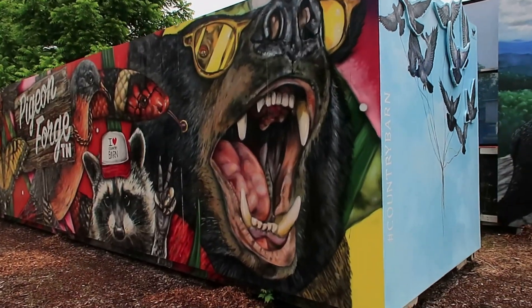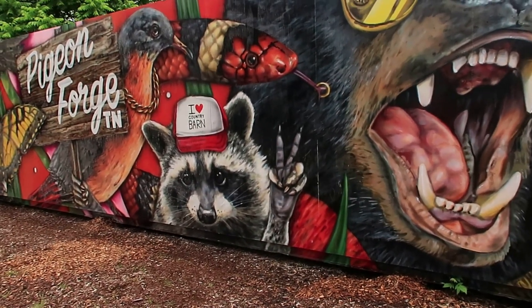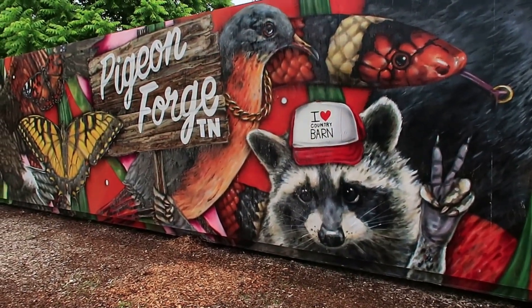We got some bears wearing sunglasses, a raccoon, and it's another Pigeon Forge sign.